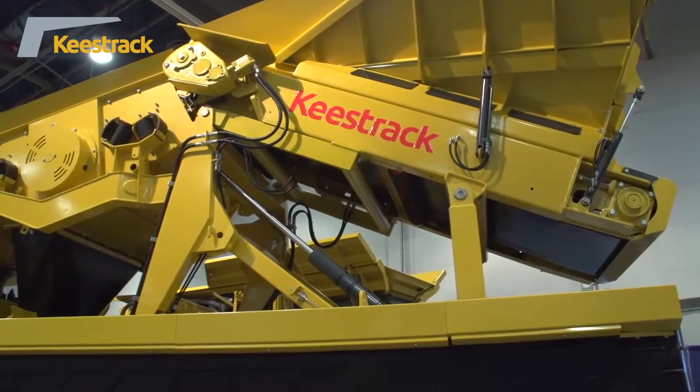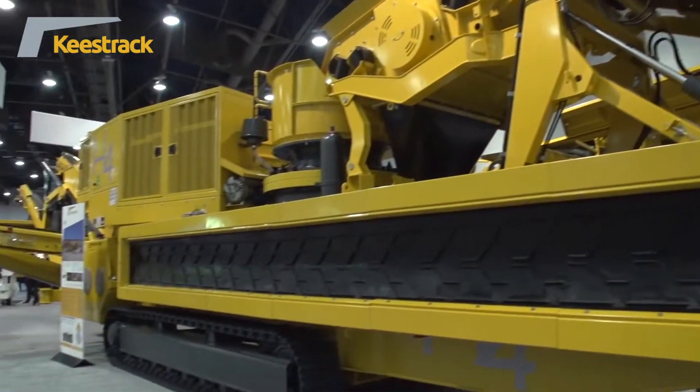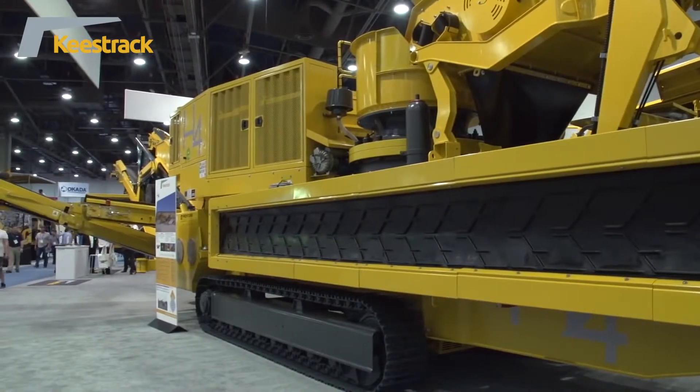Ambitious Keys Track have launched their first ever fully hybrid crusher, the H4, at this year's show. We are one of the fastest growing crushing and screening companies in the world today. In the last three or four years we've seen continuous growth in a market that's been declining.